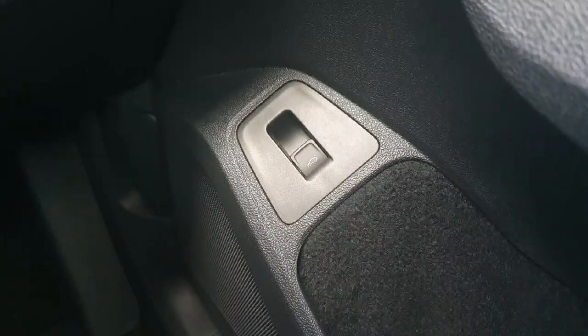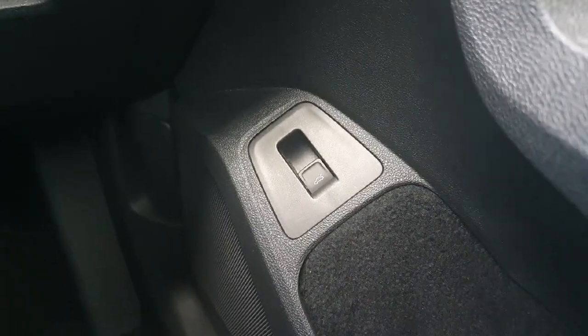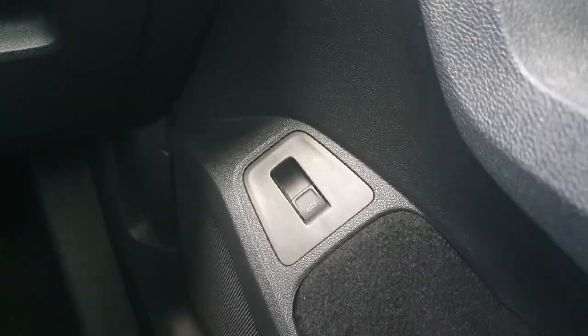Moving down a slight bit, we have the open boot feature. This comes with the car because the boot is electronic, which makes it easier to open the boot for any passengers who may be loading items into the back.